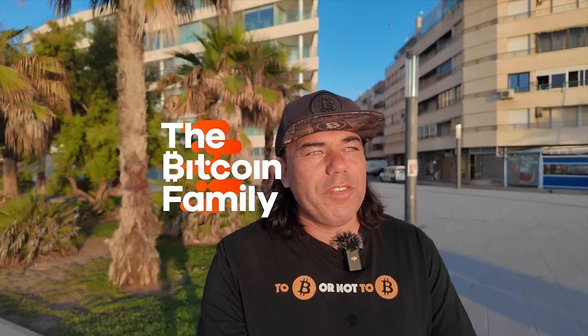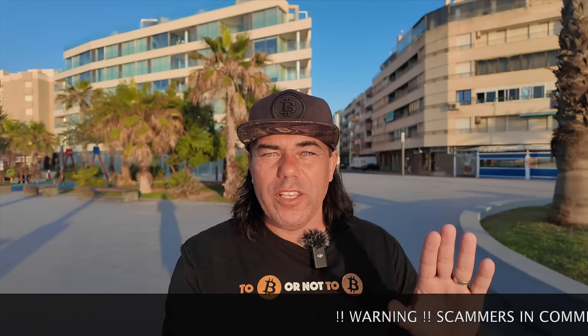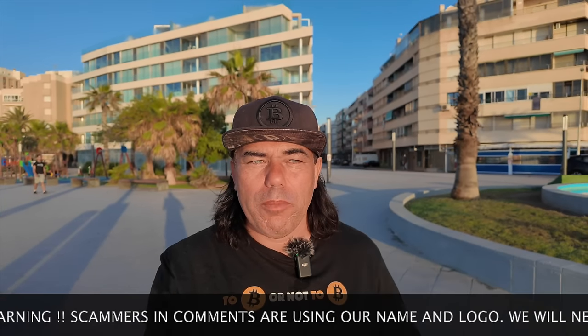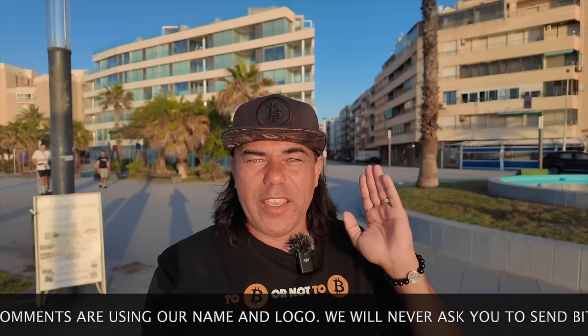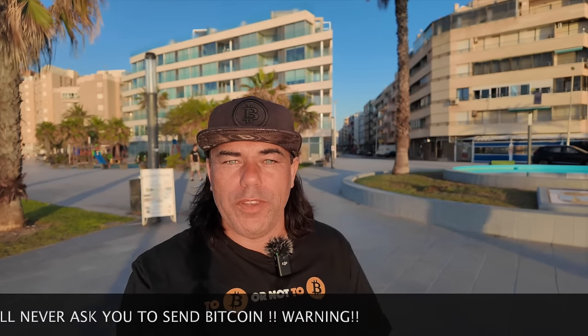Good morning, good afternoon, good evening guys — wherever you are in this beautiful world, whenever you're watching this video, welcome to the Bitcoin Family channel. For newcomers, my name is Diddy. In today's video: five amazing Bitcoin charts, a trading tip, a travel tip, the news, an answer to a follower question, and an inspirational quote — all while walking on this beautiful boulevard in Torre Vieja, Spain.